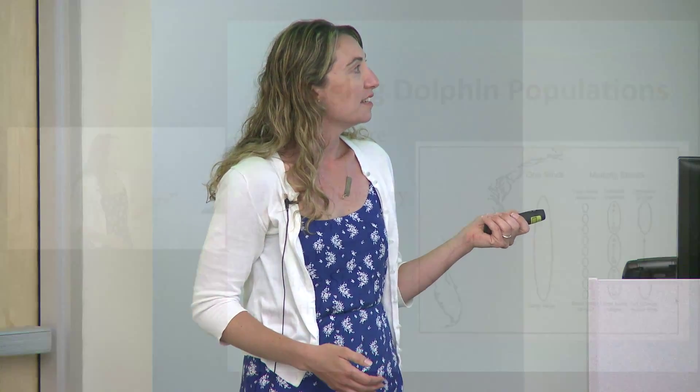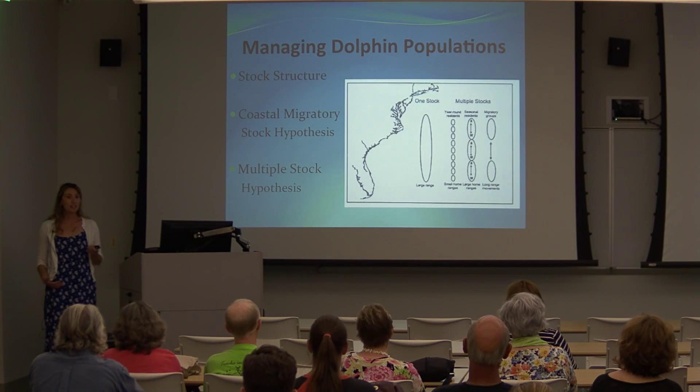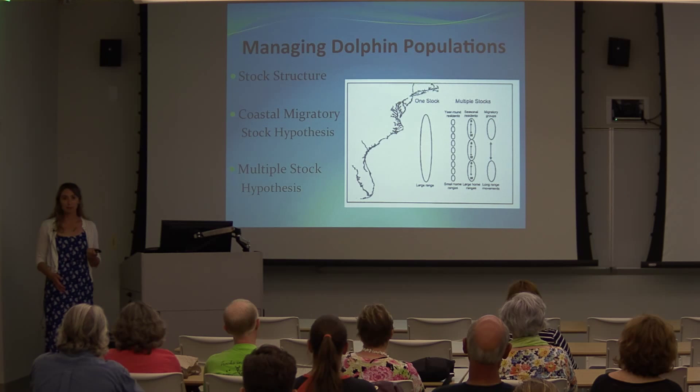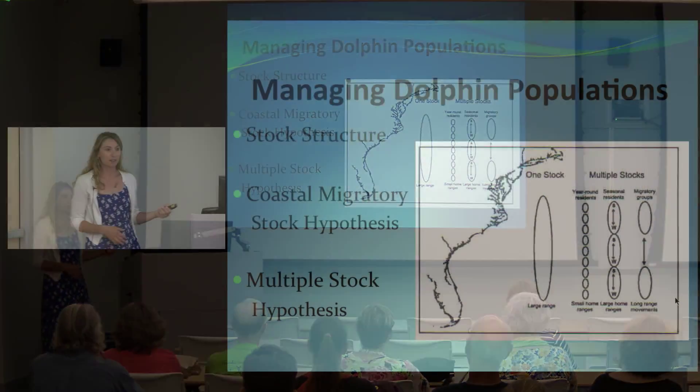Further studies have shown the multiple stock hypothesis to be more widely accepted. Under this model, dolphins may exhibit year-round residency in areas, seasonal residency, or more long-range transient movement patterns. This is the model that more accurately represents how bottlenose dolphins are moving around the Atlantic Ocean.